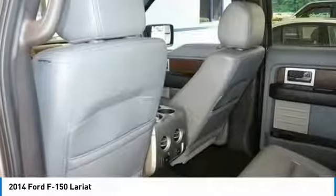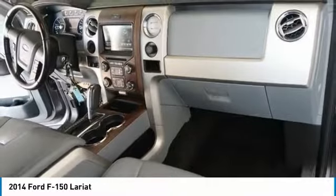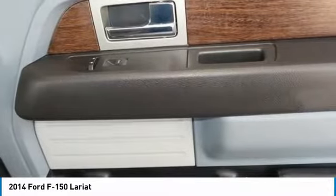Here are some of this vehicle's great options: traction control, air conditioning, dual airbags, power steering, four-wheel disc brakes, power windows, security system, rear window defroster, compass. Come see the car for yourself.